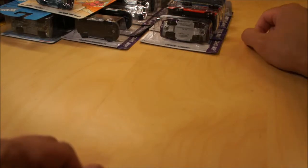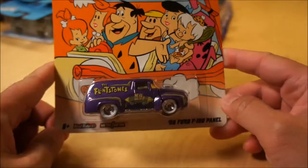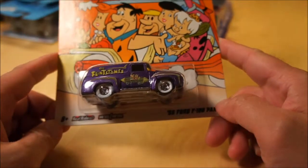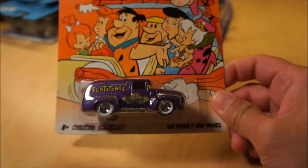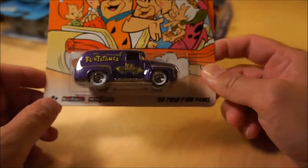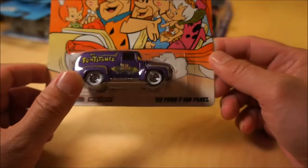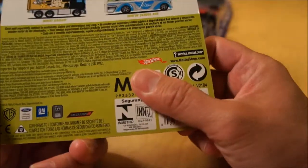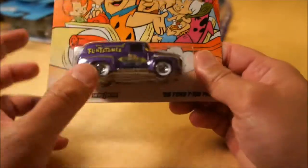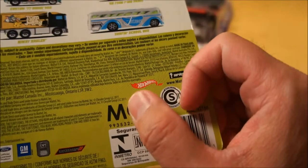Hot Wheels. Let's start with some old stuff. I just needed this one here — the Flintstones 1956 Ford F100 panel. I have a full open set and I was looking to put together a full carded set, so I needed this one here. I think I only need one more — I just need the Custom 77 Dodge Van with Scooby-Doo, and then I'll have another set. So, Flintstones.